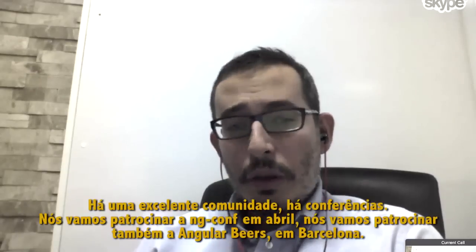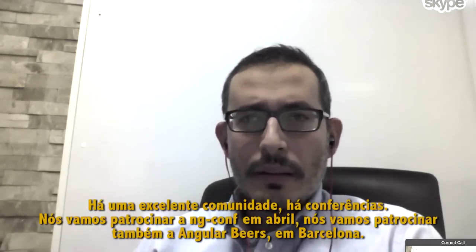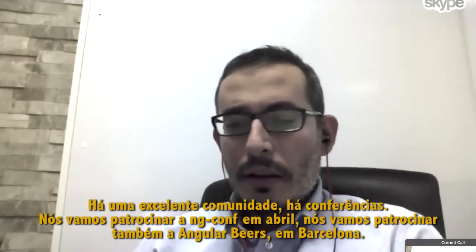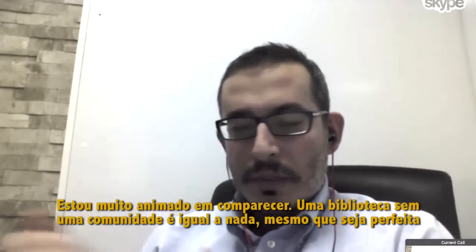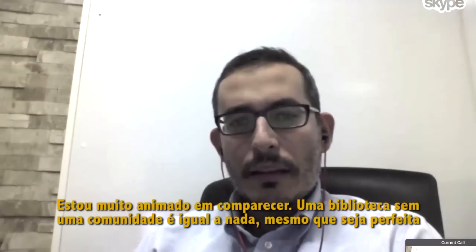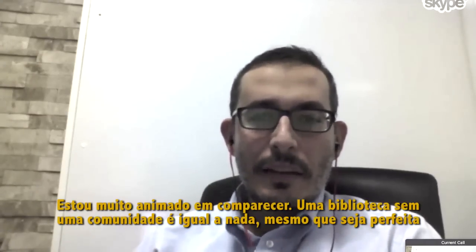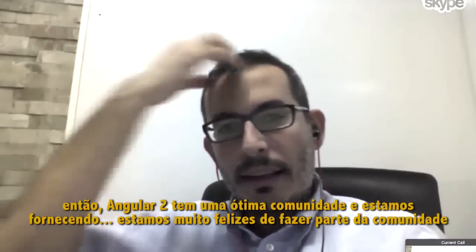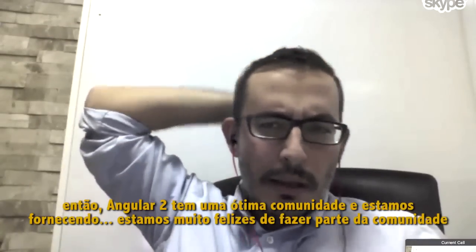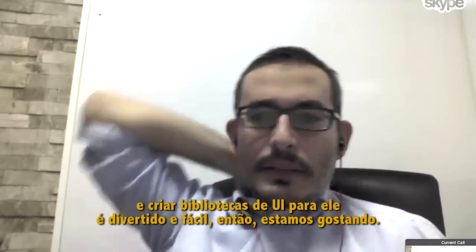There's a nice community, there are conferences for it — one we will sponsor in April at ng-conf, and we're also sponsoring Angular Beers in Barcelona. We are excited for it, and a library without the community is nothing, even if it's perfect. Angular 2 has a nice community, and we are glad to be a part of it. Creating UI libraries for it is fun and easy, so we really liked it.